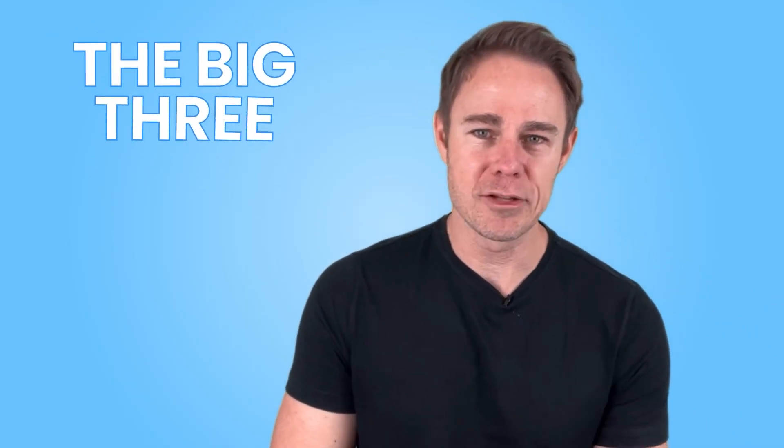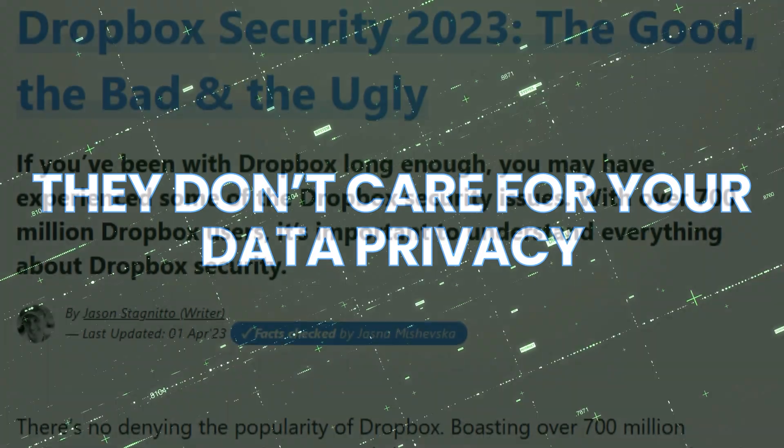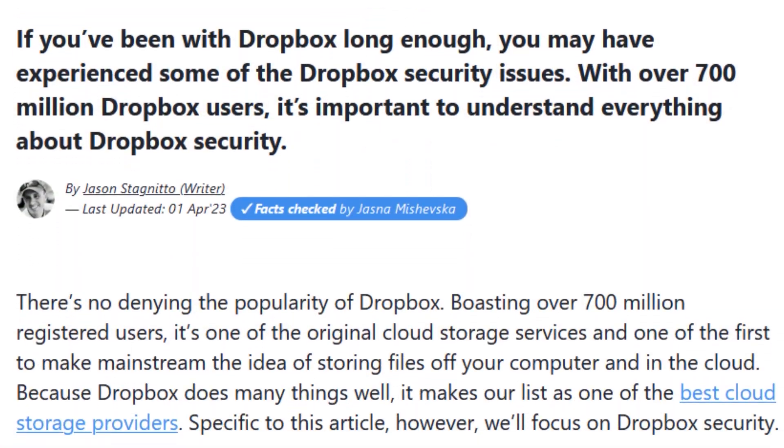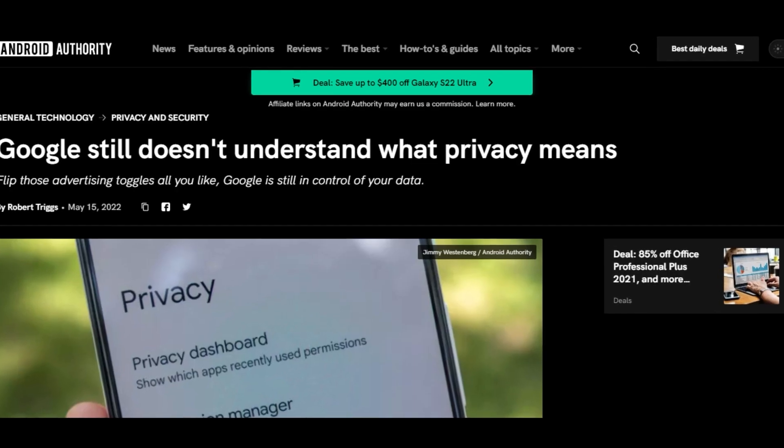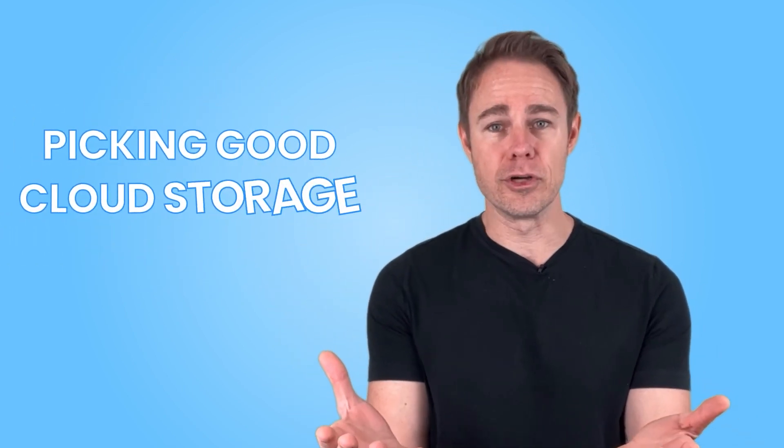The big three of cloud storage are Dropbox, Google Drive, and OneDrive. Each of them is alright — we use Google Docs, which comes with Drive, in our work at the Cyberlab. But both Microsoft and Google share the same problem: they don't care for your data privacy, and Dropbox has a known history of data leaks. These platforms are fine, but they shouldn't be your first choice for cloud storage. What's your priority when picking good cloud storage? Let us know in the comments.